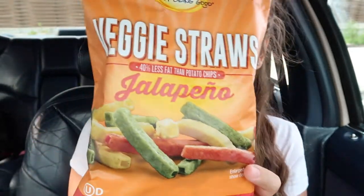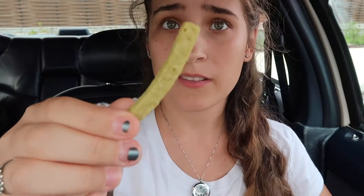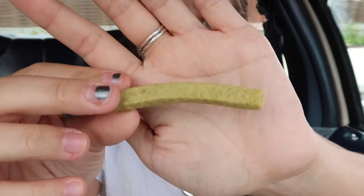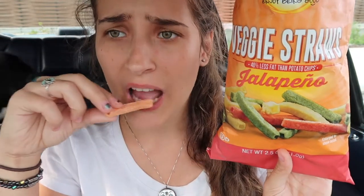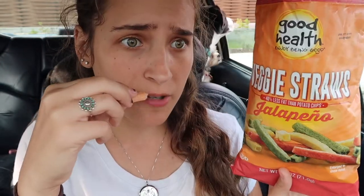Here are veggie jalapeño straws from Good Health — Enjoy Being Good. I like veggie straws, like the actual brand of veggie straws. But these are supposed to be jalapeño and I love spicy stuff. They look very similar to the original. 40% less fat than potato chips. I really like these actually. This is yummy.